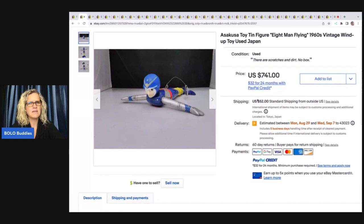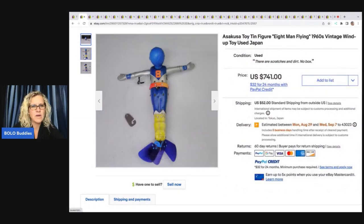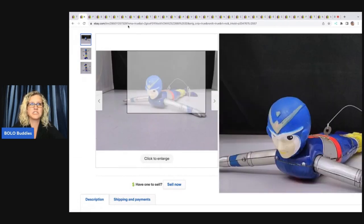Asakusa — A-S-A-K-U-S-A — I'm not sure if I'm pronouncing that right. Toy Tin Figure 8 Man Flying from the 1960s. It's a vintage wind-up toy. You can see right here it looks like it hangs — and it's got the little key there to wind it up. This one sold for $741 plus shipping.